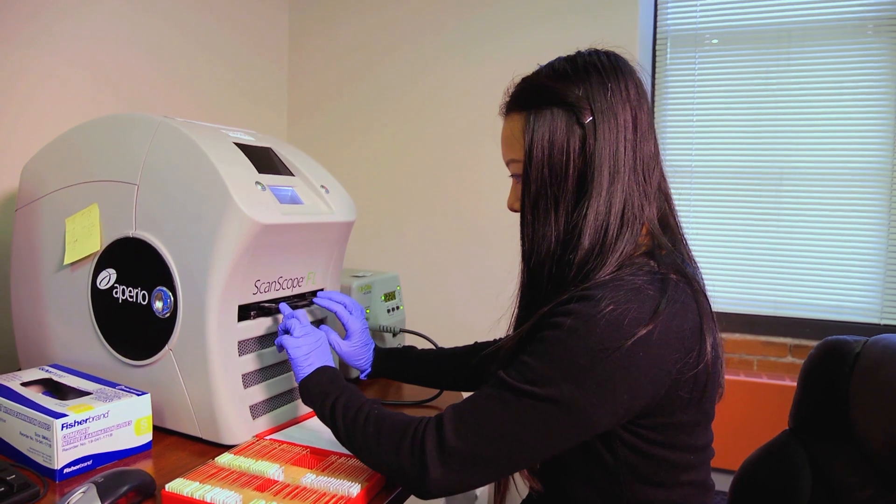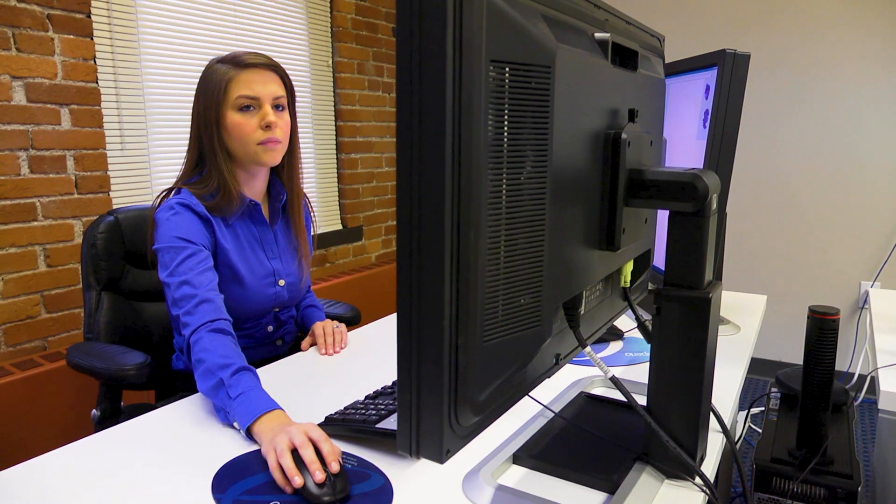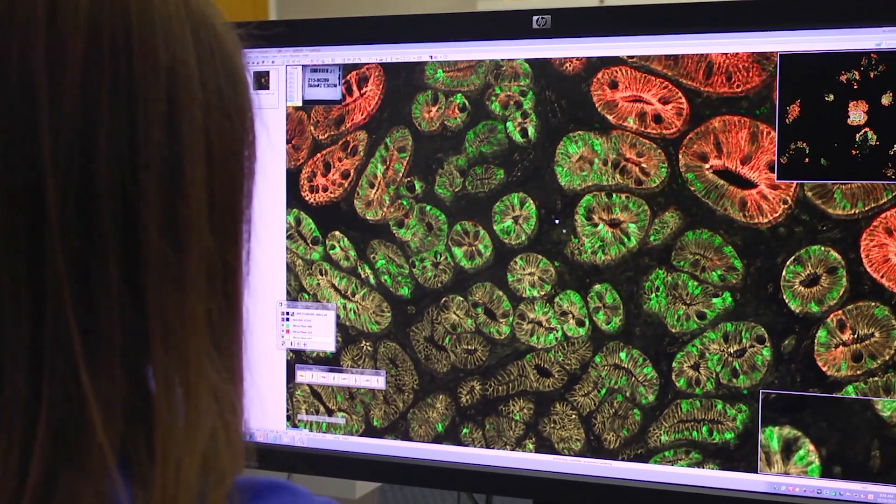Importantly, what the technology does is integrate all of that high-dimensional data into individualized decision-making indices that physicians can use to make better decisions about how they manage their patients. And those patients can potentially reduce their frequency of endoscopic surveillance and also reduce their anxiety about developing esophageal cancer.